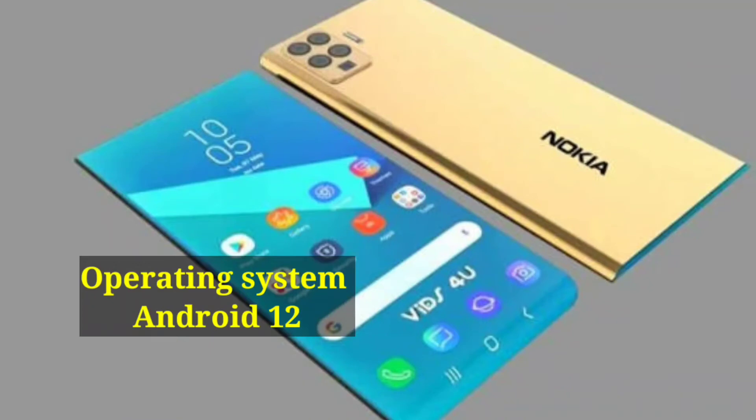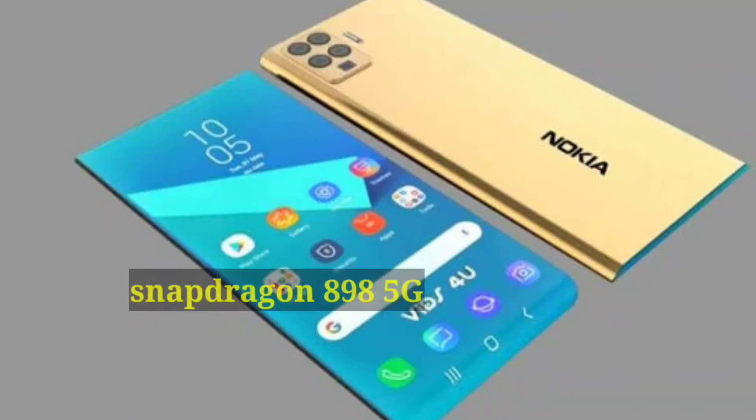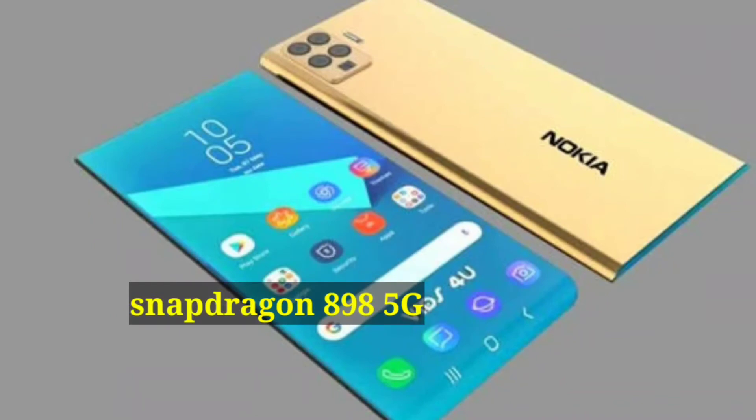Operating System: Android 12. Processor: Snapdragon 898 5G.